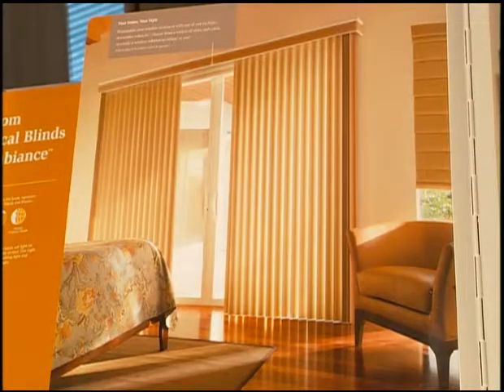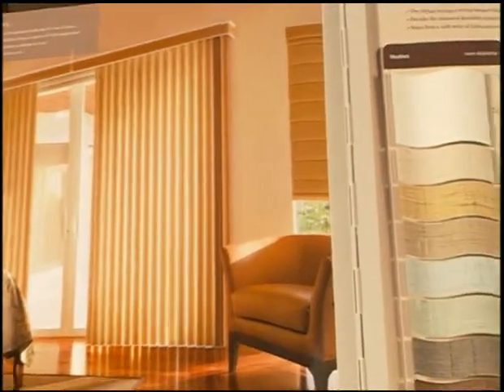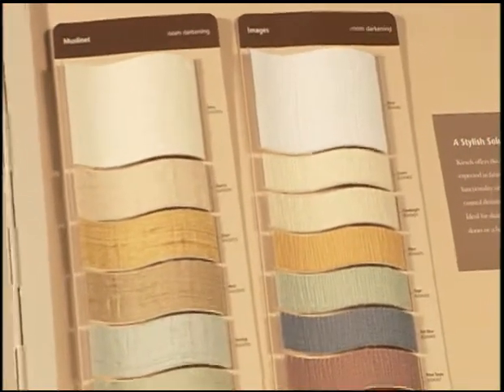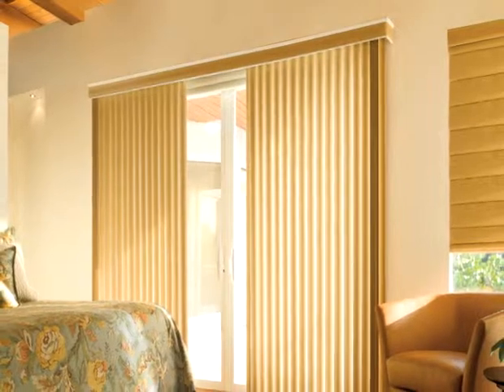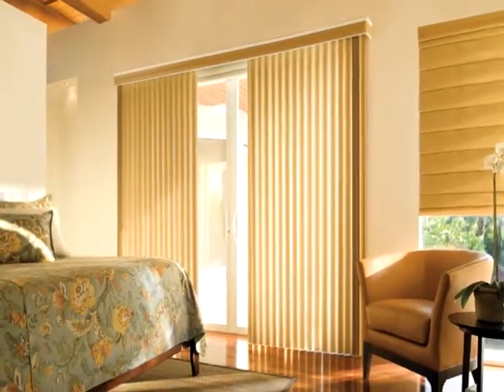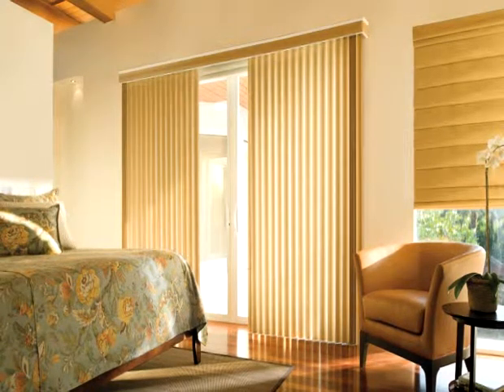Next, we will look at page 9. Continuing our fabric textures, we have our laminated S-shape choices. Kirsch offers the elegant beauty expected in a fabric, with the functionality of light and privacy control desired in a vertical blind. These patterns are ideal for sliding glass doors, French doors, or picture windows. The elegant S-shape curves enhance room darkening and light control with tighter closure, while providing the enhanced durability of laminated backing with the soft flow and depth of real fabric.